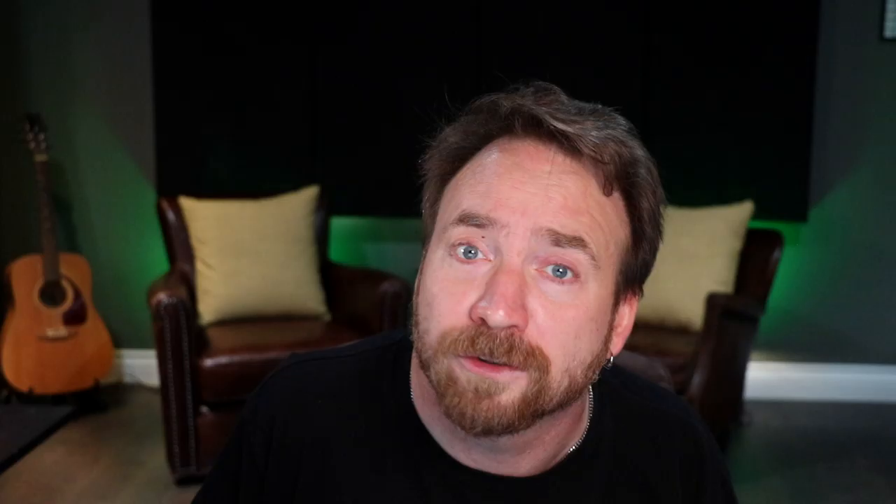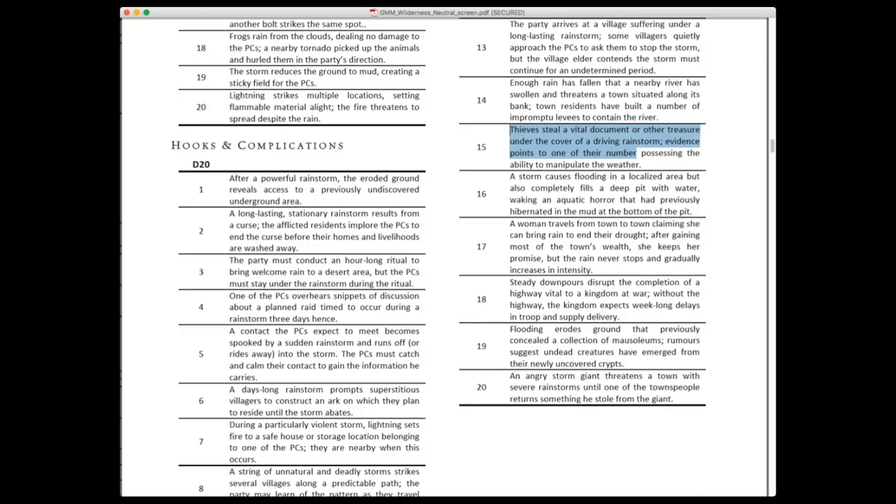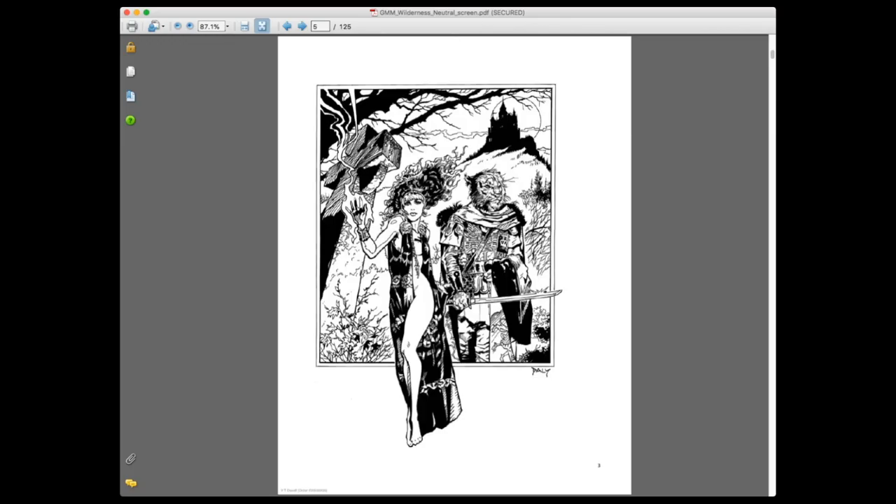Rainstorm events are different things that can happen and might trigger adventure ideas. For example: 'Lightning strikes a tree and causes it to topple; the tree falls on one or more of the party with deadly force' — now the players have to deal with that obstacle in the middle of the storm. Then you've got hooks and complications: 'Thieves steal a vital document or other treasure under the cover of a driving rainstorm; evidence points to one of their number possessing the ability to manipulate the weather.' That's an adventure hook right there — roll it up, start improvising, and away you go.